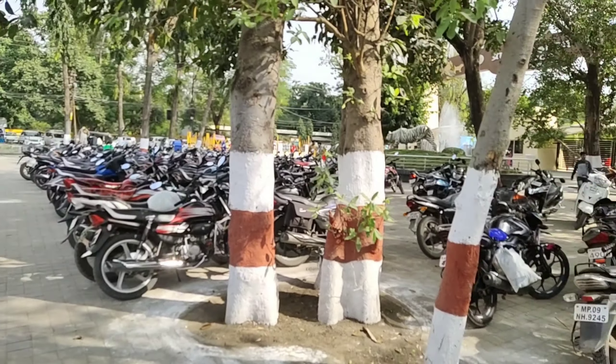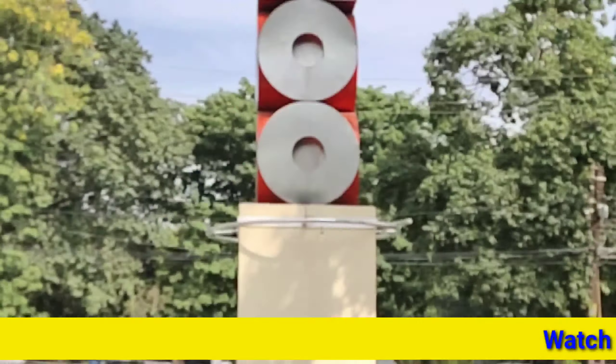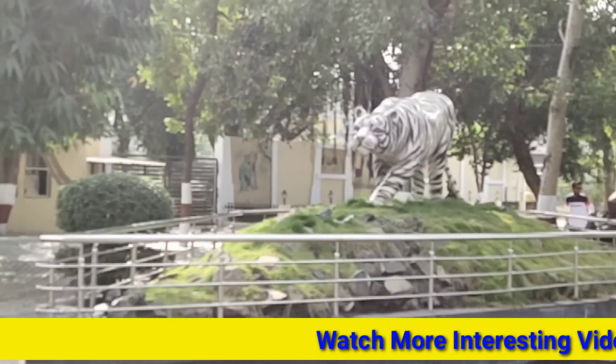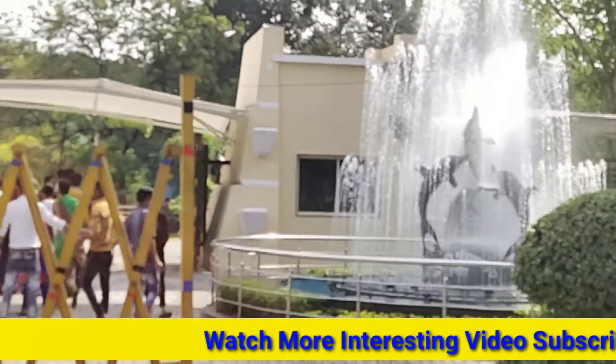Hello guys, how are you all? I hope you will be very good. Today I have come to an indoor zoo. I know you guys know that the zoo is a good place. We went a lot as kids in childhood, and I think I have come back after 4 years, and this has changed a lot.